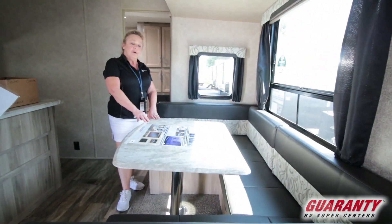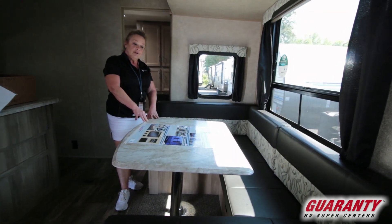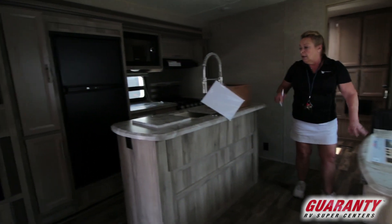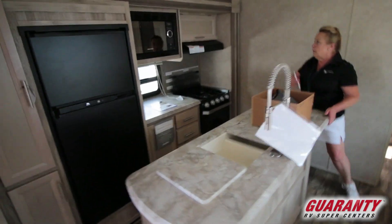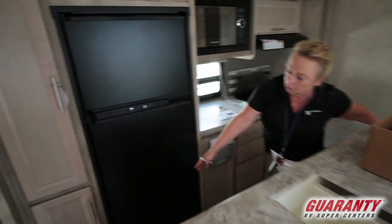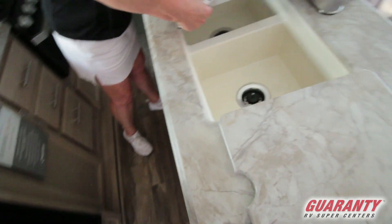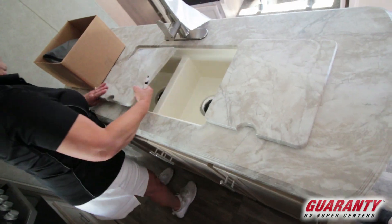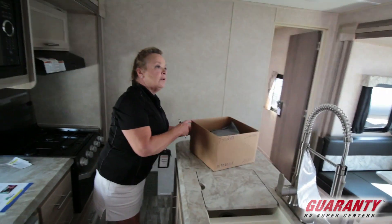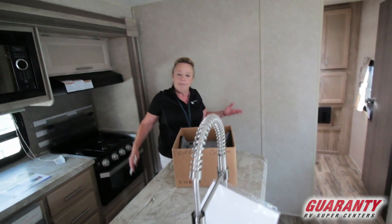A big horseshoe dinette also will make down into a bed for you. Now this particular company, Coachmen, offers you roadside assistance and a lot of other features when you buy their product. The island right here, then you've got the oven, the microwave, a full-size Norcold refrigerator, all kinds of cabinets back here, and nice deep sinks. A lot of counter space to prepare a meal.